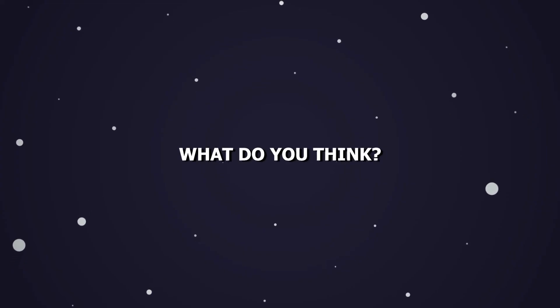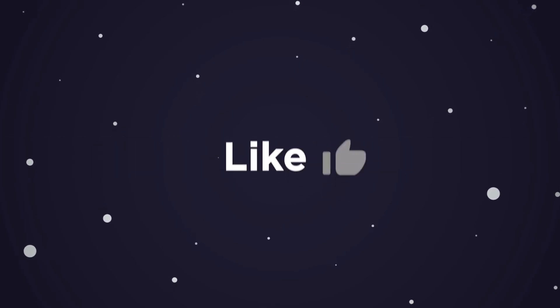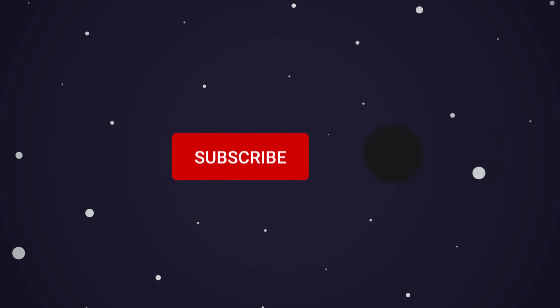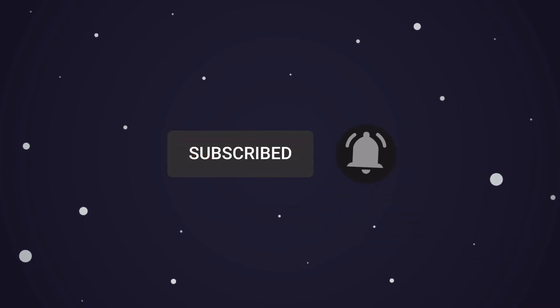What do you think about these gadgets? Let us know in the comment section. This brings us to the end of our video. I hope you enjoyed it — hit like if you did, and don't forget to subscribe to our channel so that you don't miss any of our videos in the future. Also watch the two videos that are on your screen because I'm sure you'll love them. With that, I'll see you in the next video.